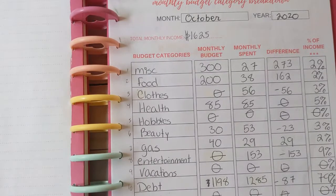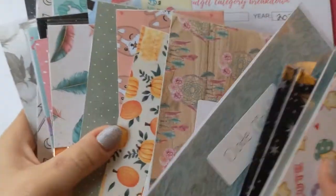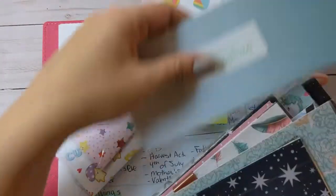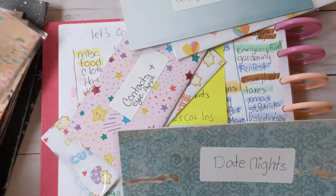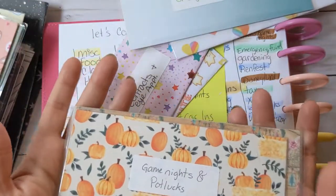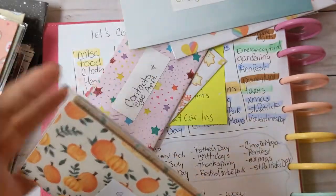I took all of my original envelopes — I don't really put money in them like I should — but I wrote them all down and separated them based on categories I thought went together. So things like Run Fest, date nights, and game nights I'm considering all entertainment, so I don't need to categorize each one individually. I can just put them all as one category.